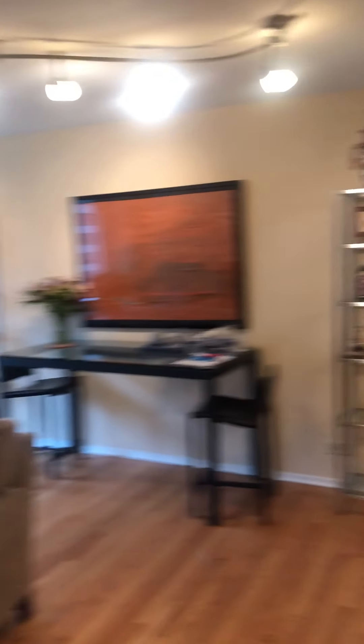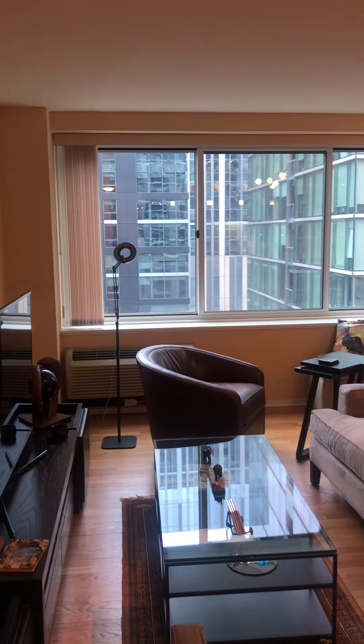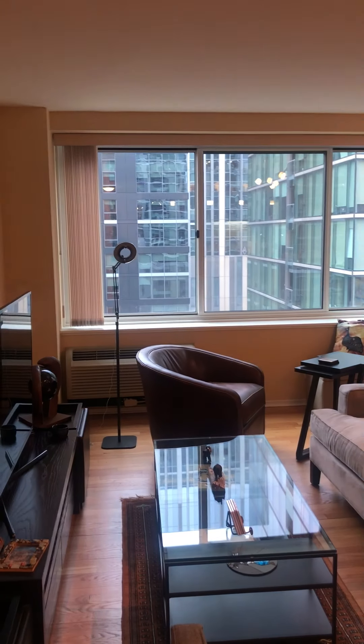I'll take you back out to the living area to show you that gorgeous kitchen one more time. A lot of space here and a great counter. If you have any questions, please feel free to give me a call. Thank you so much for watching. Take care.